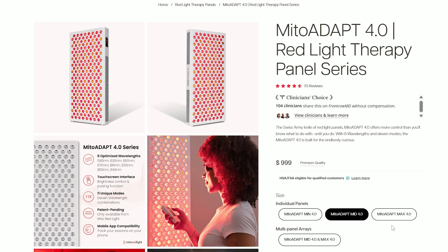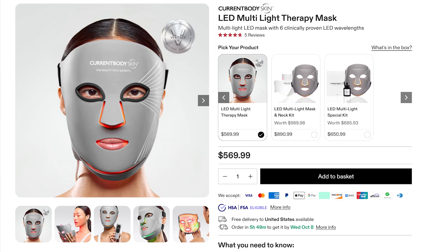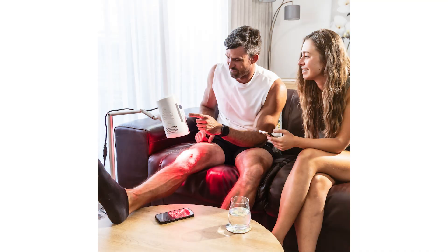This month we look at the new Mito Red Light Mito Pro 4.0 — it's got eight wavelengths in it. There's also a really cool new mask from Current Body. Hooger have launched a great priced blazer helmet. Red Light Rising have a really powerful target device and there's a fascinating study on red light therapy for autistic children.